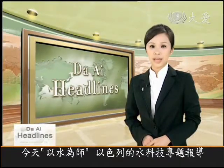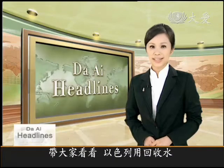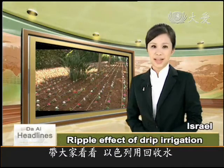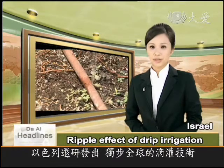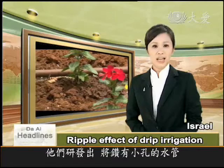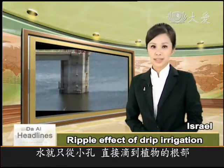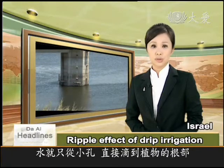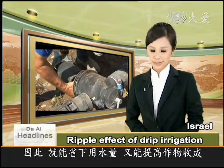Moving to a drier part of the world, as we have been finding out in our series of features on water technology in Israel, the country uses recycled wastewater to irrigate its farmland. Moreover, Israel is a world leader in so-called drip irrigation technology. It works by watering plants from underground using pipes with tiny holes that slowly deliver water drop by drop to the soil around the roots, thus saving water and increasing yield at the same time.